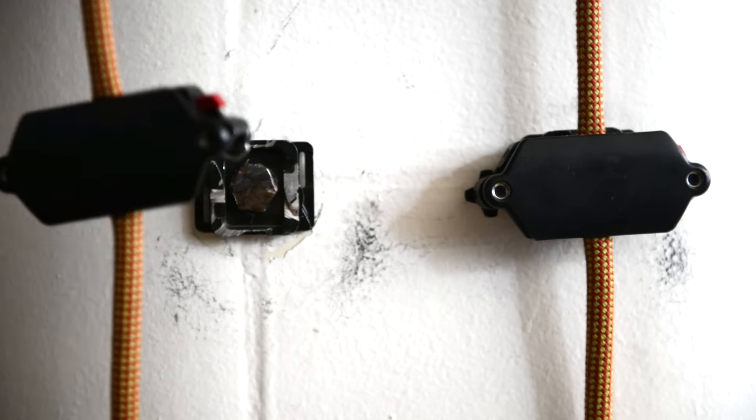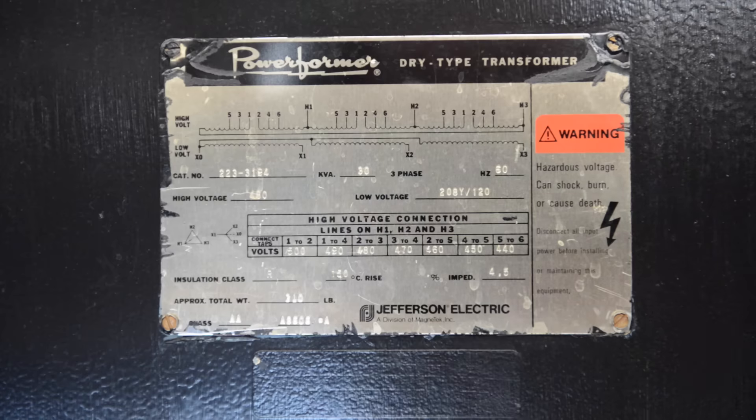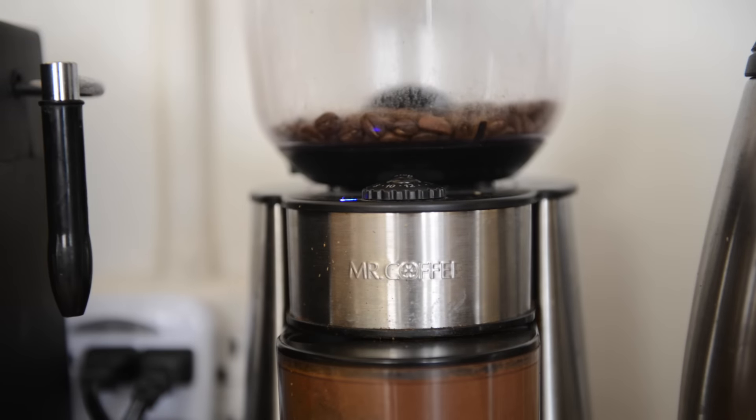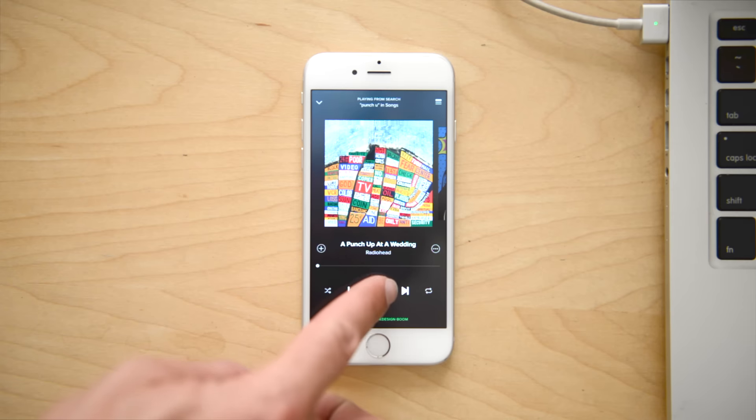Hardware and textiles. Few products combine these as thoughtfully as a bag. Most bags are a mixture of what's been done before. At Peak Design, we take a different approach. We invent.